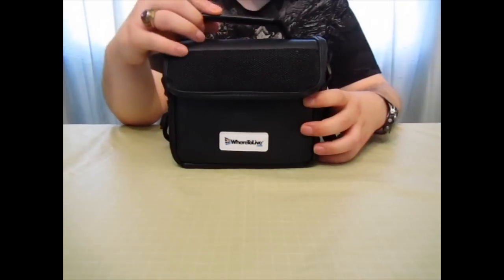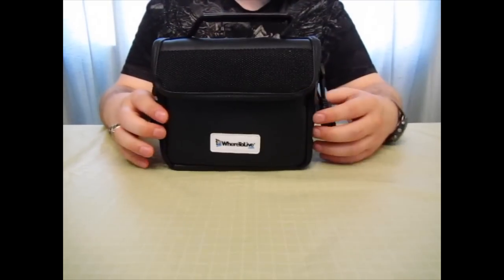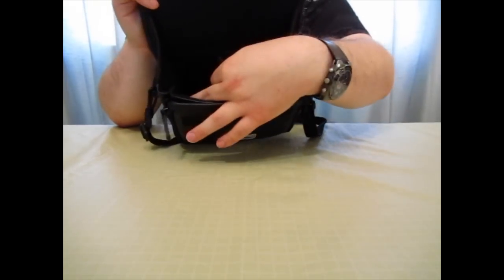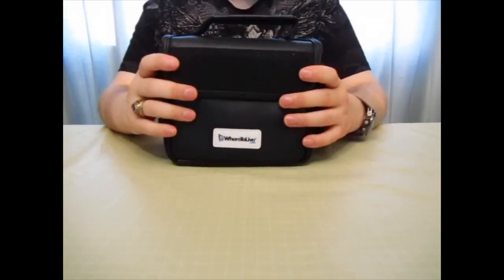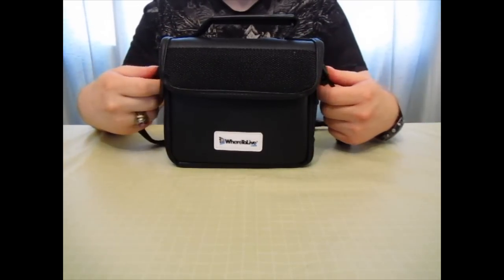It only costs like three or four bucks at the most, and it's decent. It's got two separate compartments — one for the camera and then one for my accessories. I figure I should be able to make use of it just to store the camera while I'm not using it.